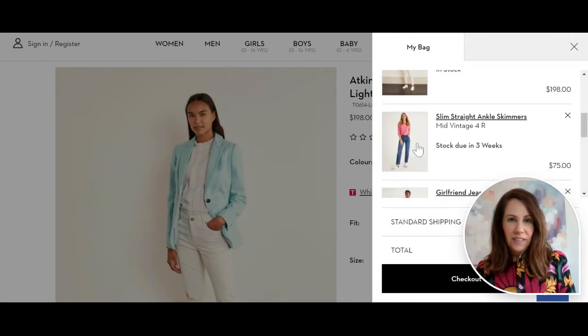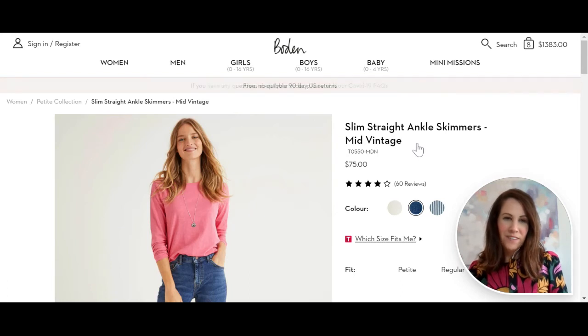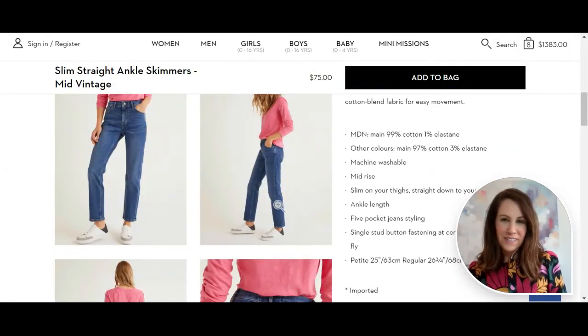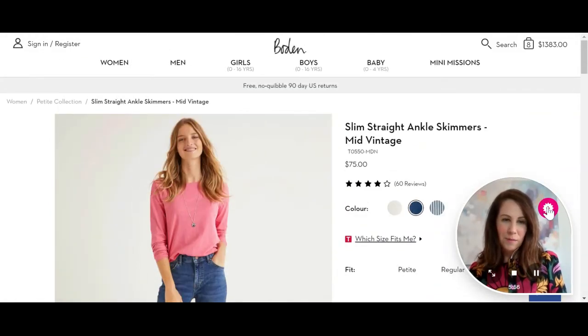Another great fall staple — especially this fall — is jeans that aren't skinny jeans. I love skinny jeans, but I'm getting a little tired of them and I think a lot of other people are too. Clients are saying they don't want to wear skinny jeans right now. I'm with you. I really love this straight leg cut, so this is another must-have for fall.